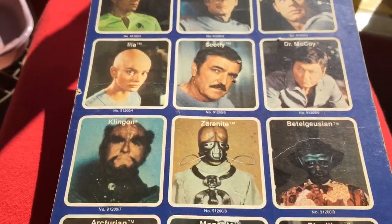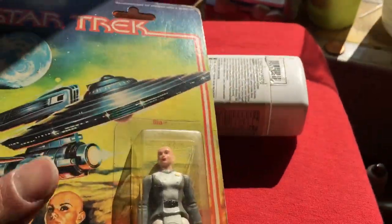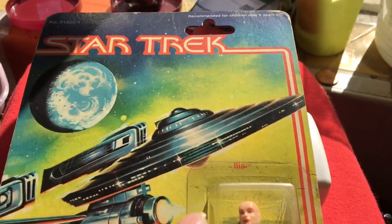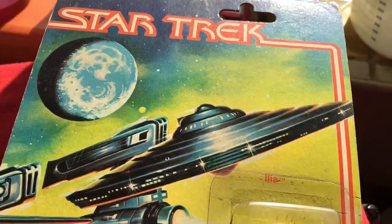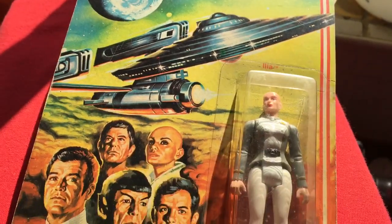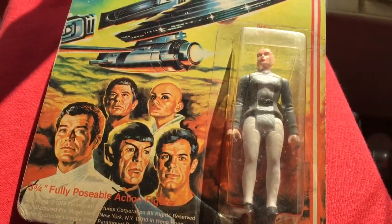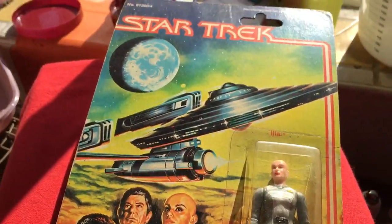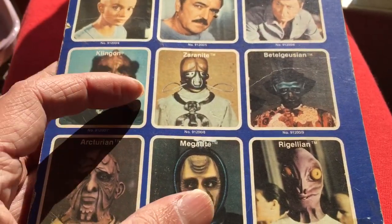I've seen Airfix cards for this, so they must have been sold in the UK or Germany. I'd love to get an Airfix card — I think they're pretty rare. I saw one at the toy museum in Bethnal Green. This one here is a Mego US card. I think the Aliens were sold on Italian and Canadian cards too, very hard to find.